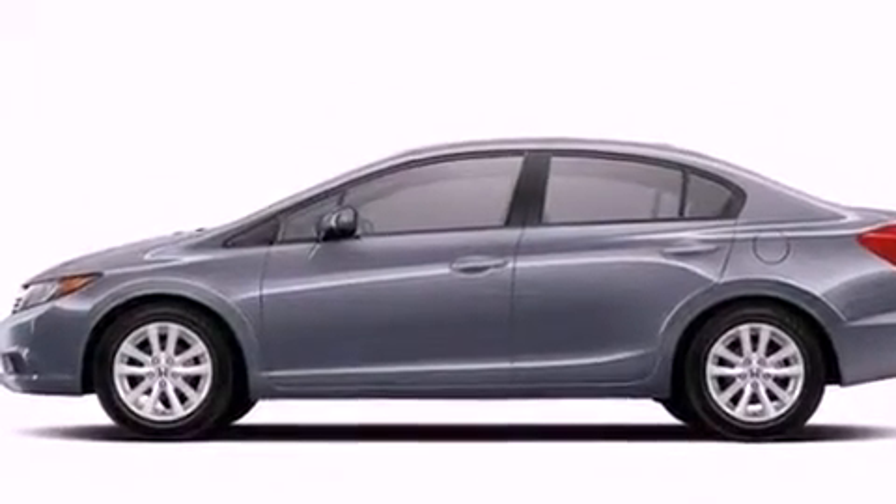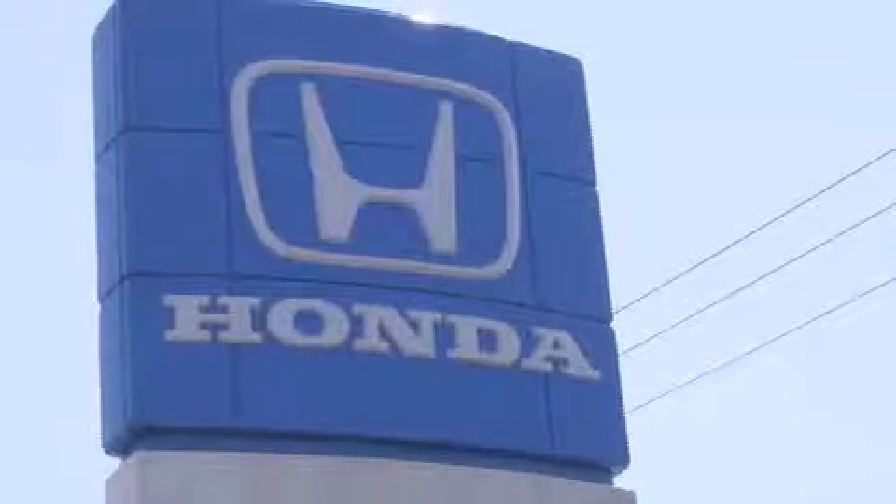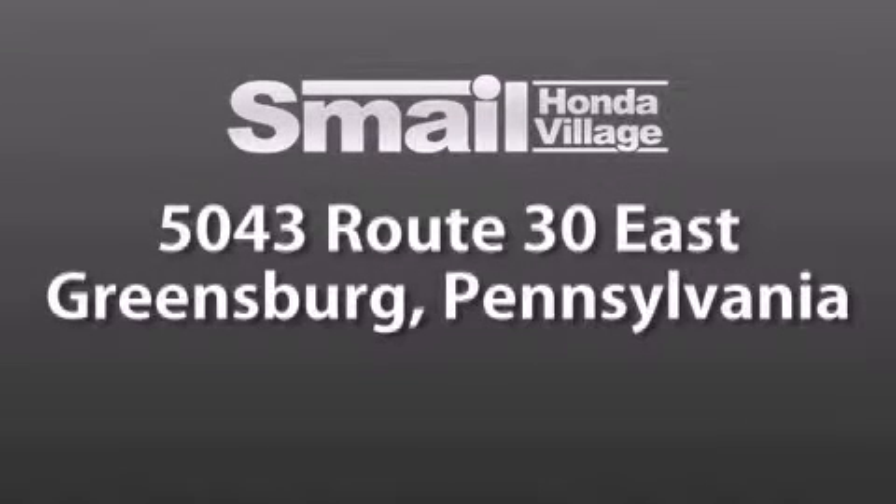Contact us today and schedule your opportunity to see this vehicle in person. Smale Honda Village is conveniently located at 5043 Route 30 East in Greensburg. We are less than a half a mile from the Westmoreland Mall.